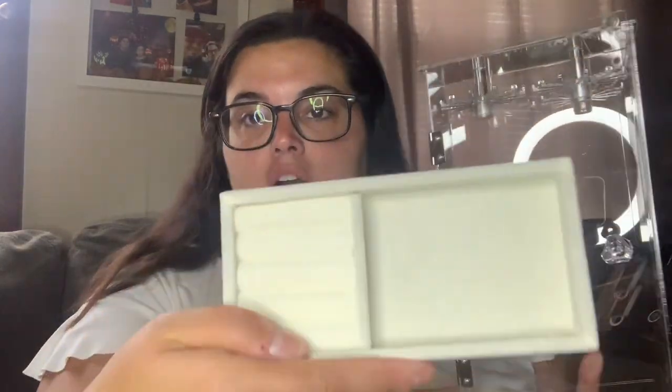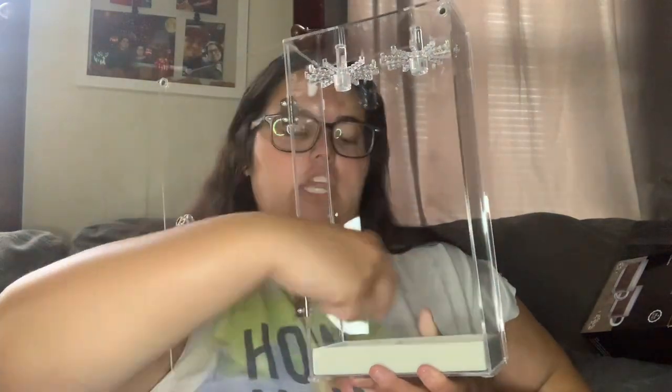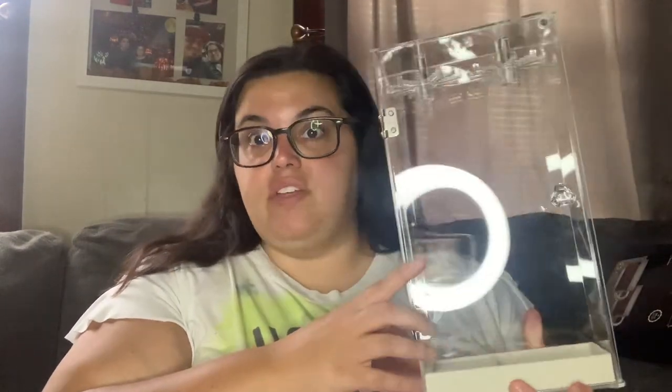I saw this necklace holder on an Amazon favorites video and fell in love. It opens up with two spinning holders for necklaces, and it also comes with a velvet box that attaches at the bottom — left side for bracelets or earrings, right side for rings. It was regularly $33 and I paid $25.49. There's currently a $6 coupon on it. I think it'll look absolutely gorgeous on my vanity.